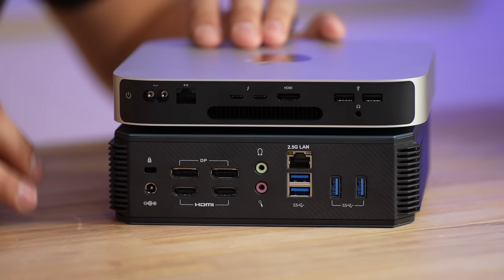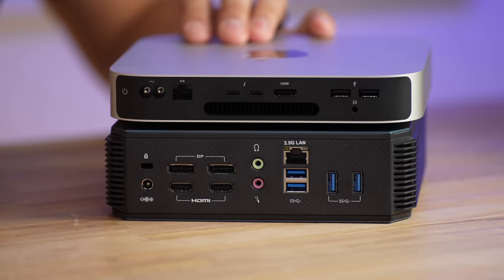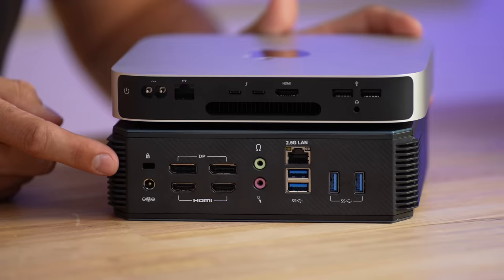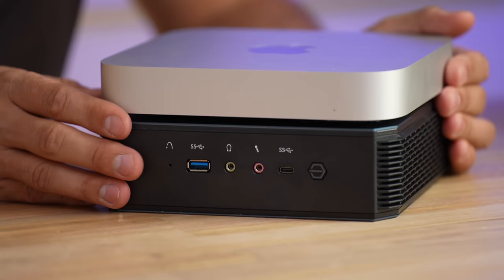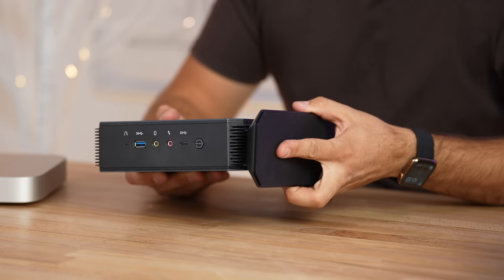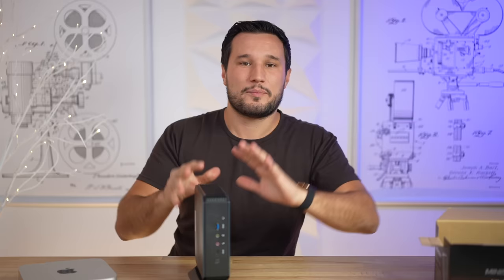On the back we have multiple display outputs, so you're not going to be limited to just two displays. There's no Thunderbolt, and it's odd there are no USB Type-C outputs back there. Spinning it around, there is one USB-C built in along with extra ports on the front. The box also includes a stand if you prefer a vertical system.